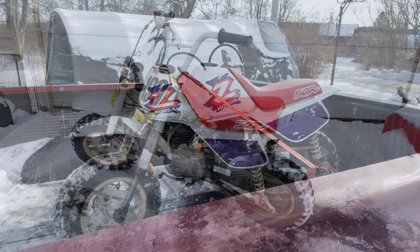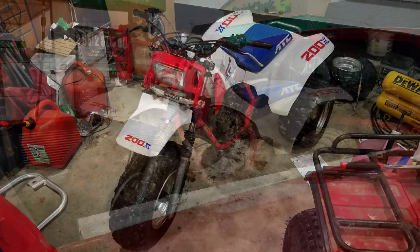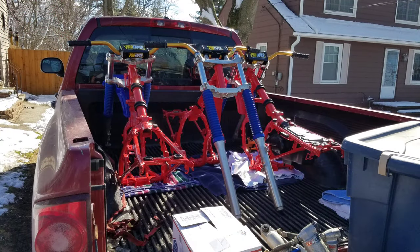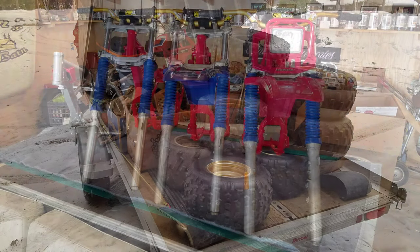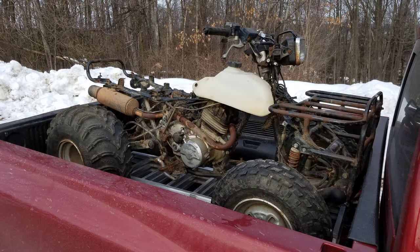Got my first Z50 — I thought that was neat for about five minutes. An 86-200X that needed a bunch of work, but cleaned up nice though. I traded that Z50 for an 83-185S on my way to grab about three and a half 250R projects from a buddy of mine. That was a cool haul — there was a bunch of neat stuff in there. I was going to build them all but I haven't built one yet. Kind of sold some of them off.